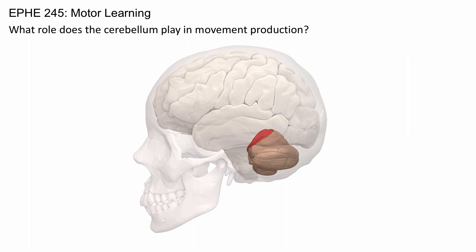The cerebellum also seems to play a role in postural control. Finally, recent work has shown the cerebellum seems to be where forward and inverse models reside.